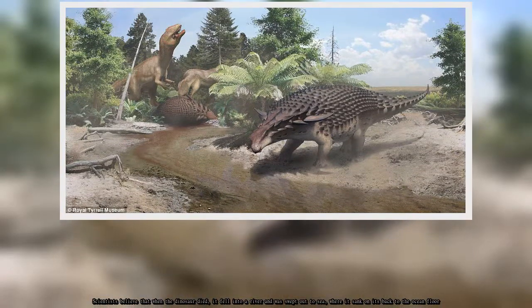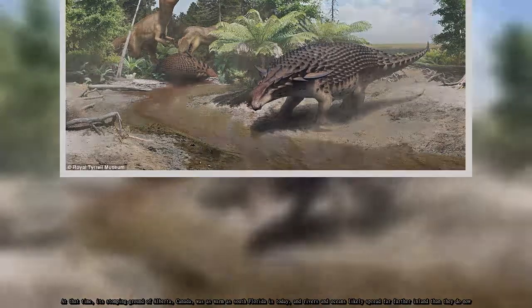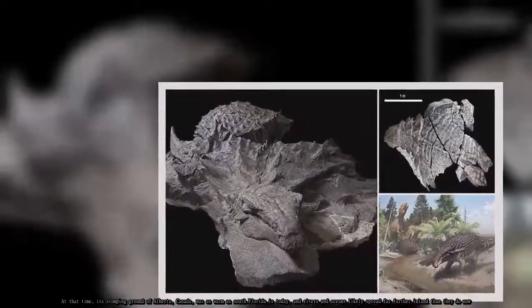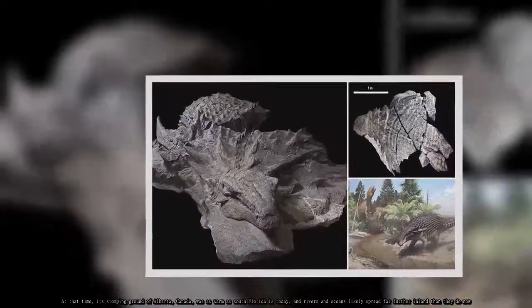At that time, its stomping ground of Alberta, Canada, was as warm as South Florida is today, and rivers and oceans likely spread far further inland than they do now.